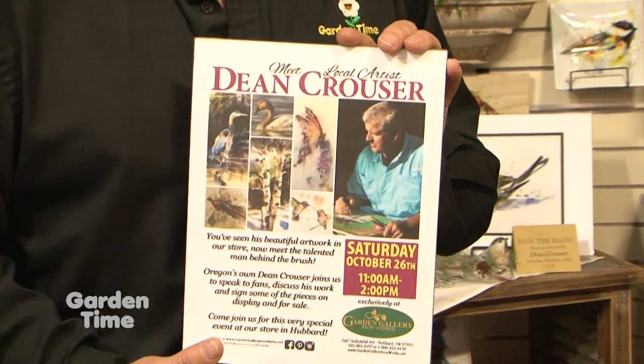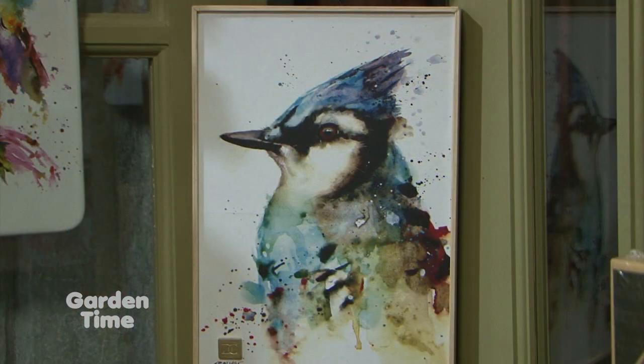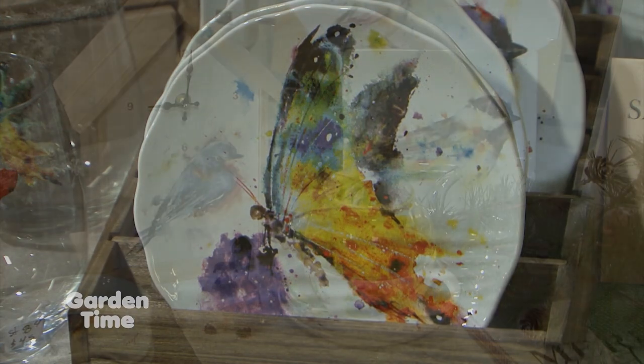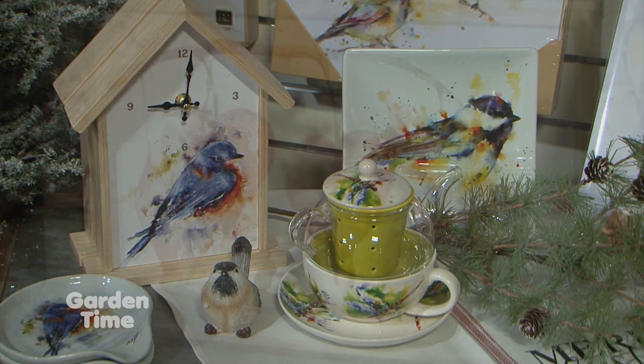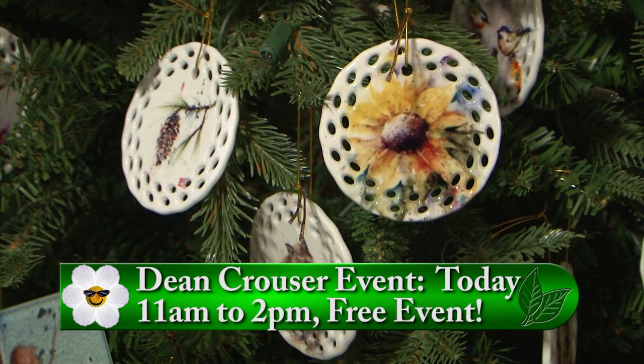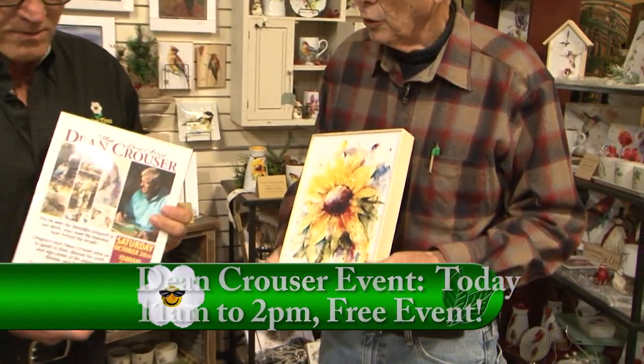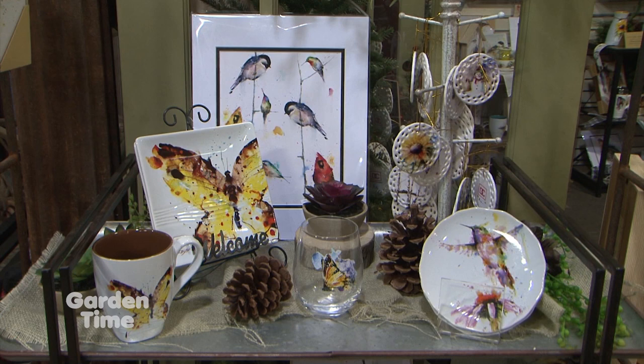I am standing with Dawn Sprague at Garden Gallery Ironworks. There is a wonderful, delightful event happening today. We're having the Dean Krauser event down here. Dean is a local artist from Oregon and we have featured all of his products. There's a great selection of coffee cups, spoon holders, little dishes, and trivets. The amount of different types of products available from this artist really are inspiring — there's something for everybody. Even Christmas ornaments with Dean Krauser on them. Today you can actually meet Dean from 11 to 2. He's going to be here for a kind of open house and he'll be here to sign the products that you buy. Or if you've got something you want signed, just bring it on in.